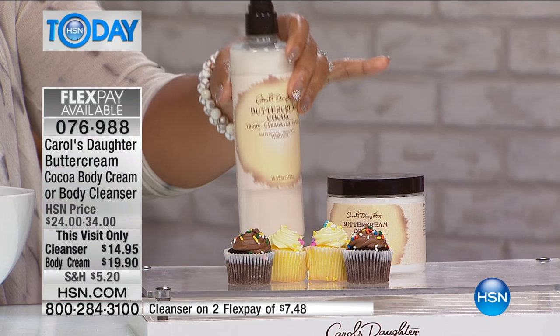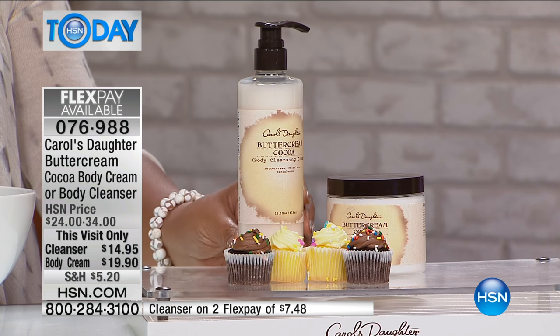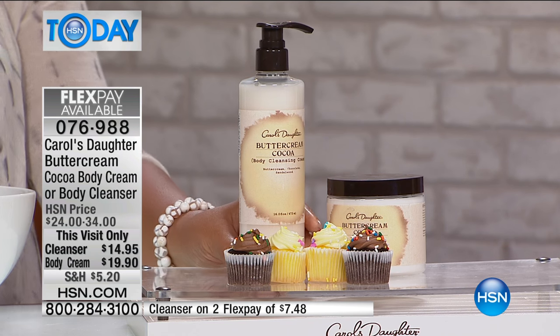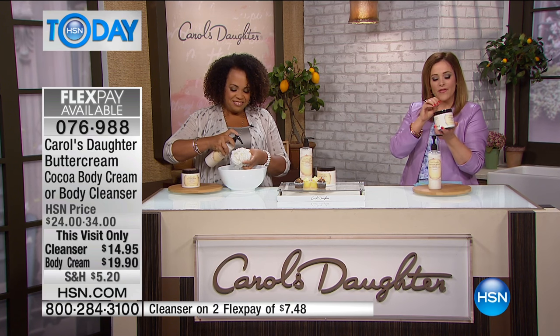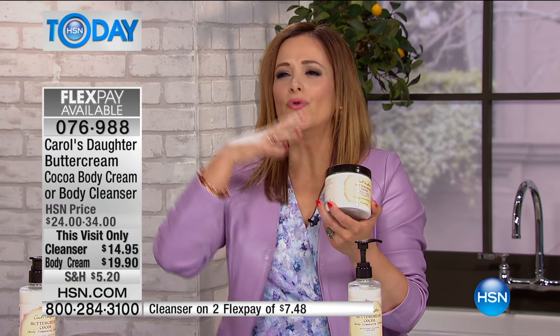When we had it before, we only had eight ounces — this is a 15-ounce tub. And now we have this 16-ounce cleanser, brand new, never been seen before except in my shower, because when it came from the warehouse I had to snatch one! I don't want you to think you're going to smell like a full-on cupcake — this has hints of sandalwood. Right on the label you'll see buttercream, chocolate, and sandalwood, so it's very sophisticated, not overly sweet or sugary.